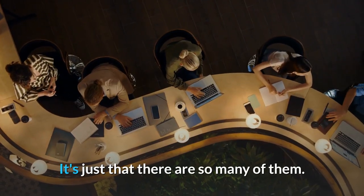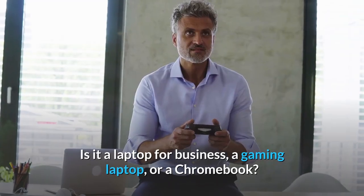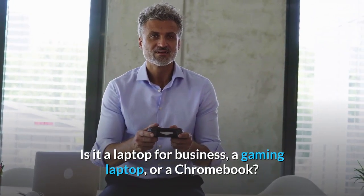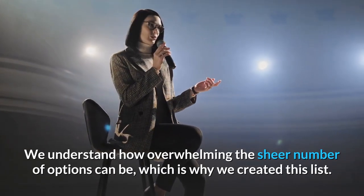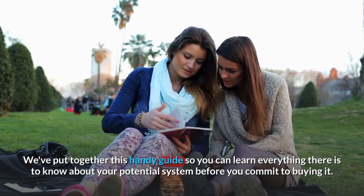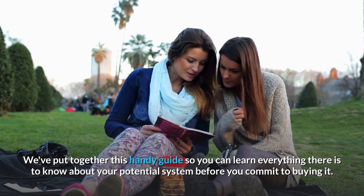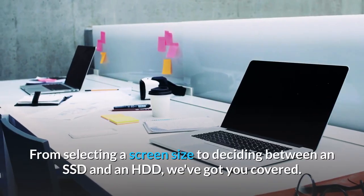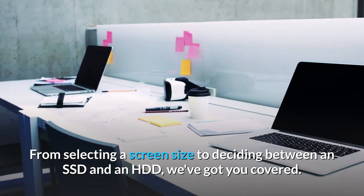There are just so many laptops out there — but which laptop is best for you? Is it a laptop for business, a gaming laptop, or a Chromebook? We understand how overwhelming the sheer number of options can be, which is why we created this list. We've put together this handy guide so you can learn everything there is to know about your potential system before you commit to buying it. From selecting a screen size to deciding between an SSD and an HDD, we've got you covered.